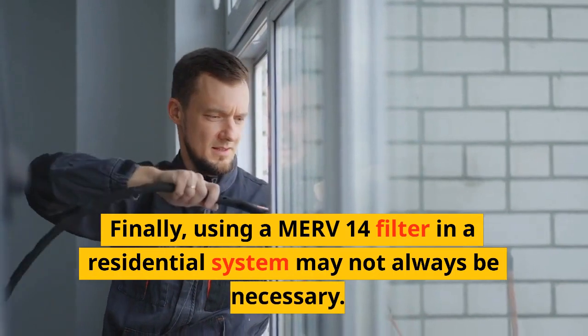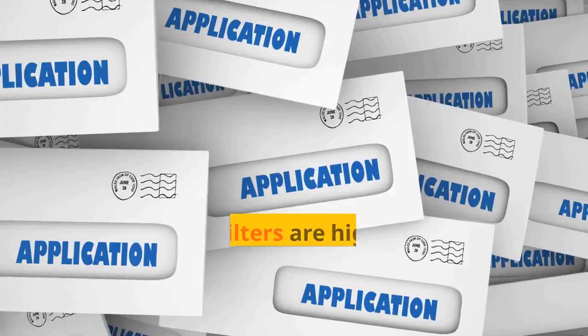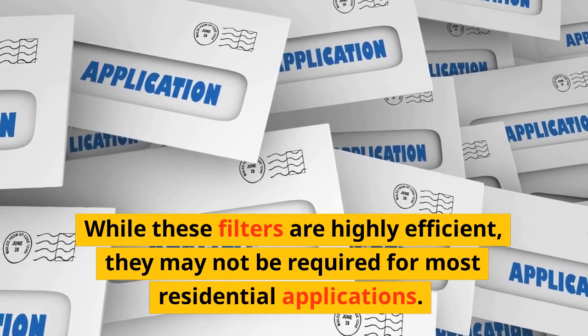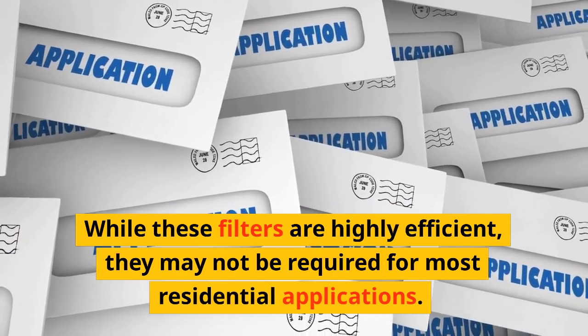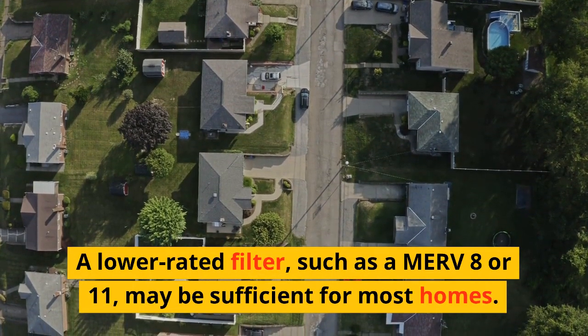Finally, using a MERV 14 filter in a residential system may not always be necessary. While these filters are highly efficient, they may not be required for most residential applications. A lower-rated filter, such as a MERV 8 or 11, may be sufficient for most homes.